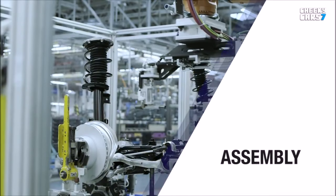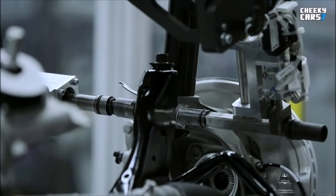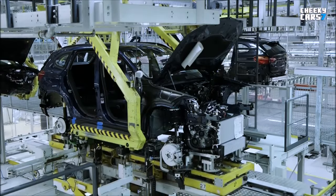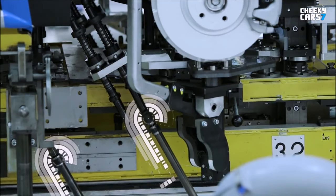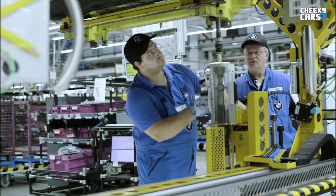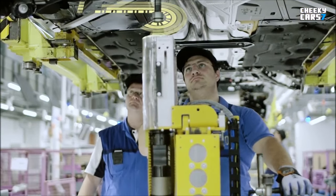Hundreds of bolted connections are made before the powertrain and interior equipment are fully installed in vehicle assembly. Data from the bolting processes, such as tightening torque, is used by quality management staff for systematic monitoring of these processes. Important findings from analysis of this data are incorporated into staff training to help avoid errors. This creates a closed loop of continuous improvement.